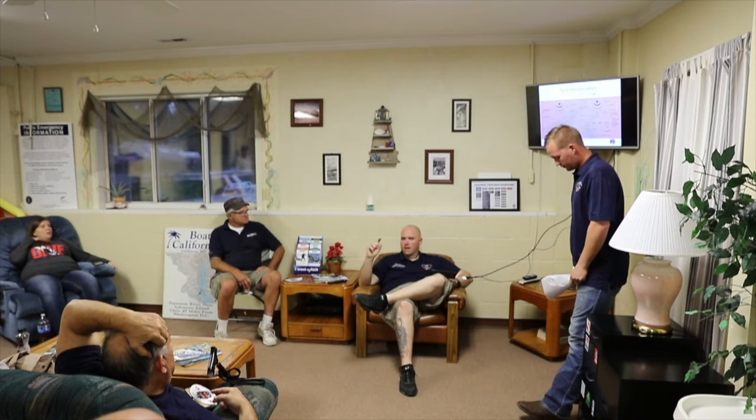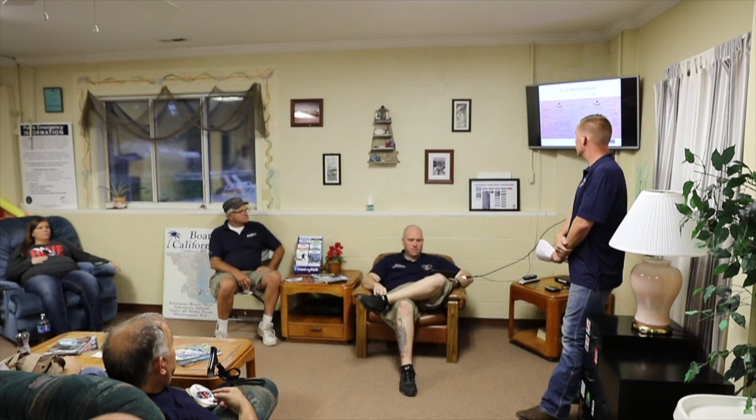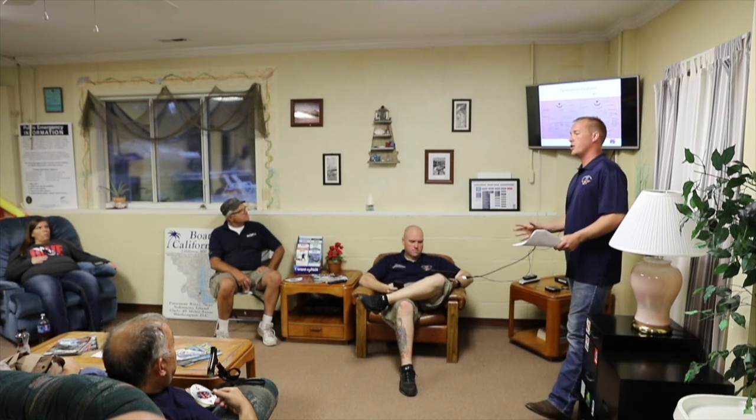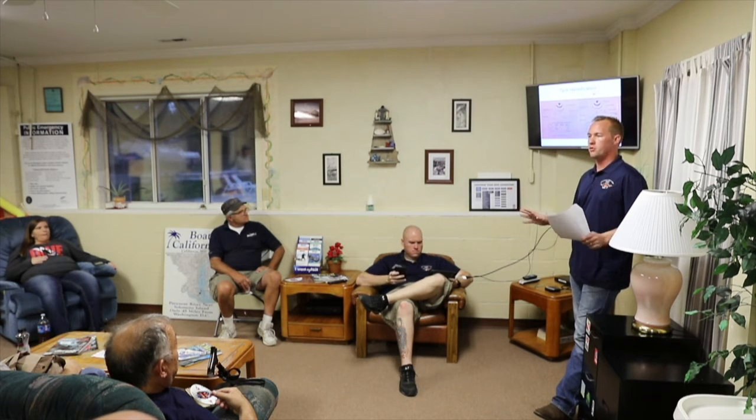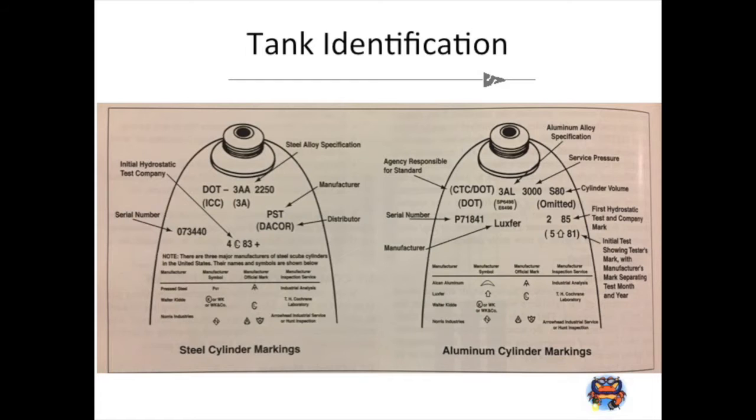The DOT stuff is always the same — if it's a European tank they have some different markings. All tanks in the United States are regulated by DOT with exact specifications of how they were manufactured. There are really only about three or four companies that manufacture tanks, but they get distributed and marketed through different companies like Scuba Pro, Aqualung, etc. — so a tank may be branded Aqualung but actually built by Luxfer.